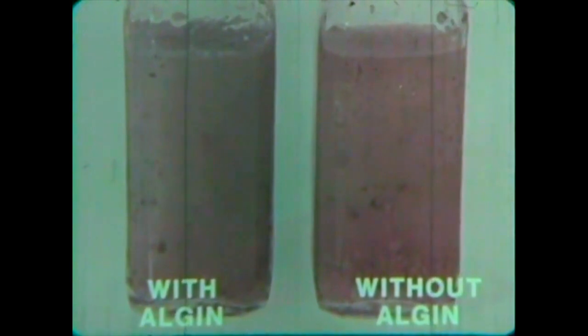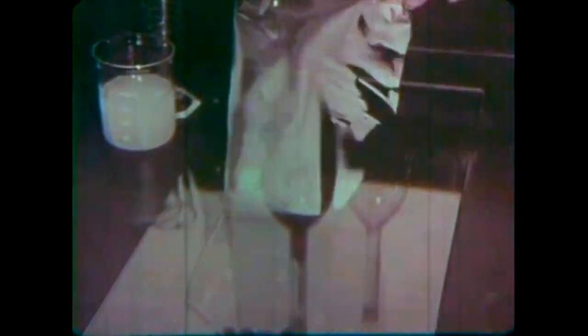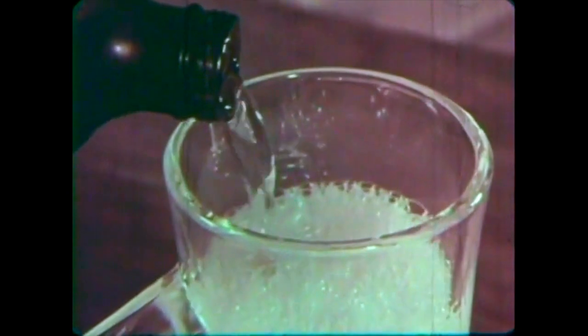A good example is Italian dressing — the ingredients in the dressing without algin quickly separate out. Spread thin on a sheet of glass, algin forms a soluble film. It is this property that allows algin to help form a fine coating on paper and paperboard products. Another kind of algin helps hold a rich foamy head on a glass of beer.